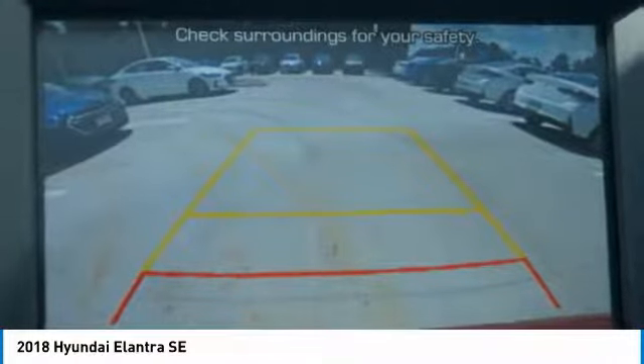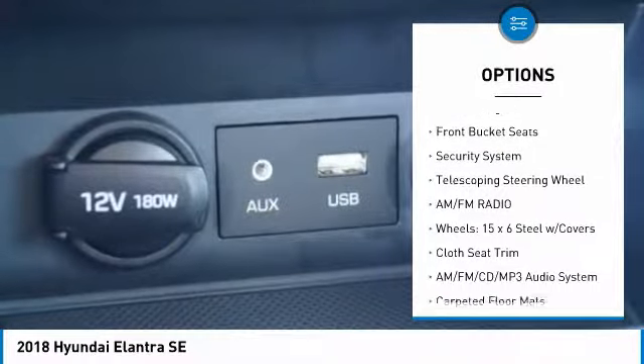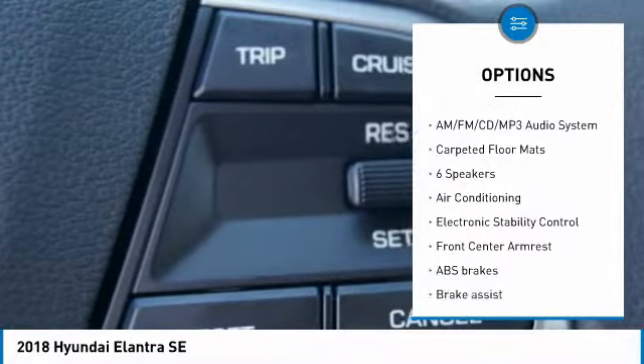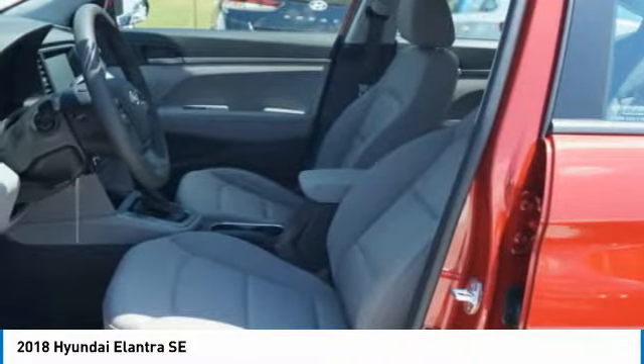Here are some of this vehicle's great options: traction control, air conditioning, dual airbags, power steering, AM FM stereo with CD player, rear window defroster, electronic stability control, trip computer, and power windows.